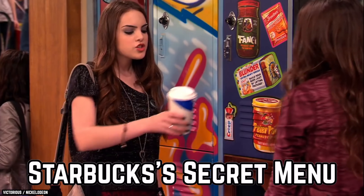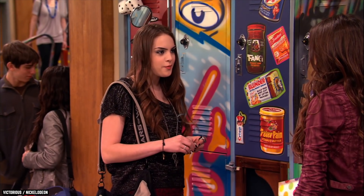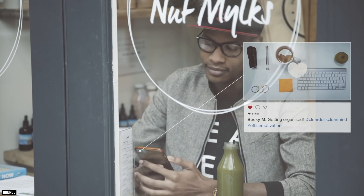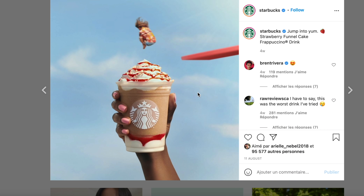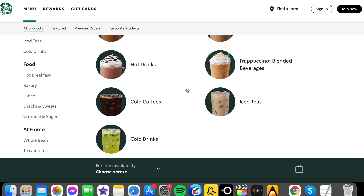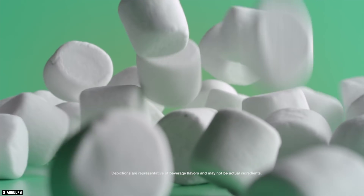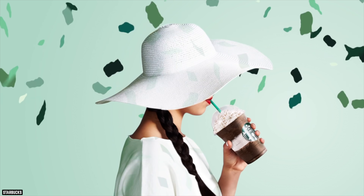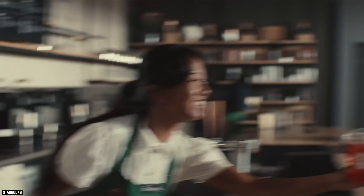Starbucks Secret Menu. If you've spent any time on social media in the last few years, chances are you've seen or heard about all of the crazy secret drinks that are available at Starbucks. There's even an entire fan-made website dedicated to the cause, publishing the newest, trendy recipes for your next Starbucks run. As a customer, this secret menu is a goldmine, but for an employee, it's their worst nightmare.